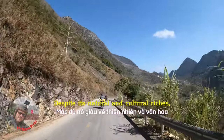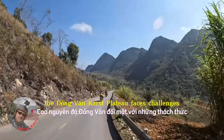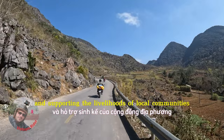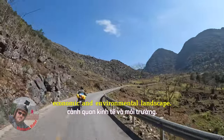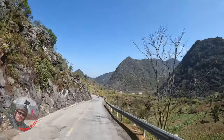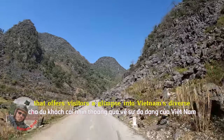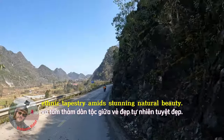Despite its natural and cultural riches, the Dong Van Karst Plateau faces challenges such as preserving its biodiversity, managing tourism sustainably, and supporting the livelihoods of local communities in a rapidly changing economic and environmental landscape. The plateau is not only a geological marvel but also a cultural treasure that offers visitors a glimpse into Vietnam's diverse ethnic tapestry amidst stunning natural beauty.